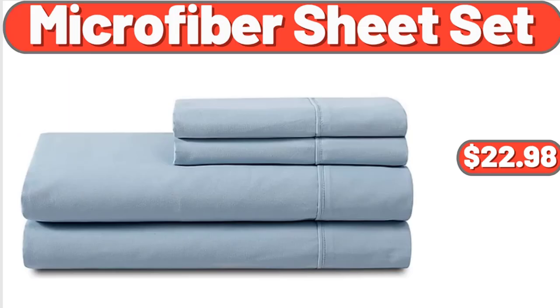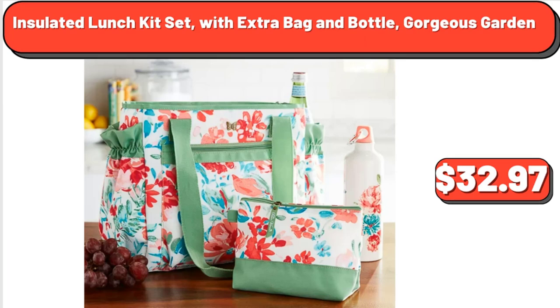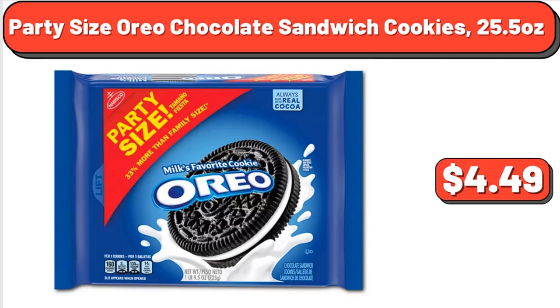Microfiber Sheet Set, $22.98. Neenah Victory Proof, $56.99. Insulated Lunch Kit Set with Extra Bag and Bottle, Gorgeous Garden, $32.97. Party Size Oreo Chocolate Sandwich Cookies, 25.5 Ounces, $4.49.